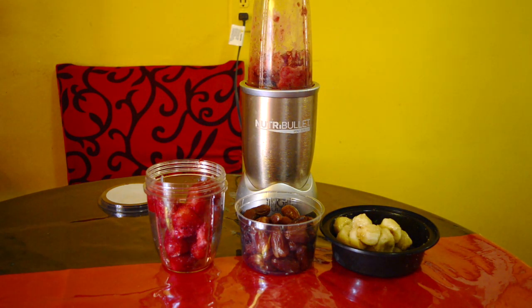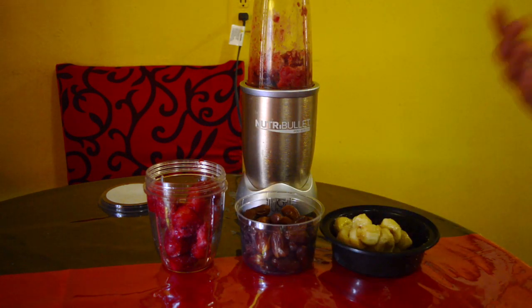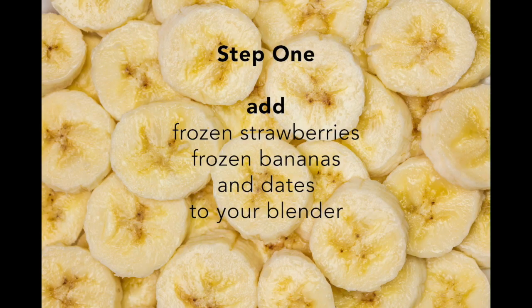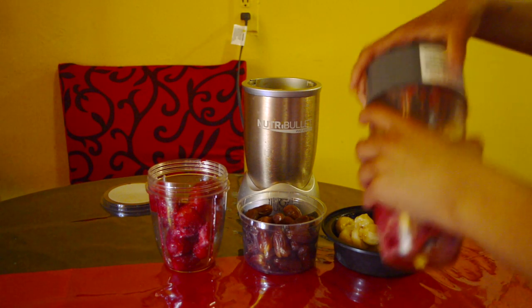So yeah, that's what we're going to be doing — we're going to be making ice cream from strawberries, dates, and bananas. Let's add some more of everything.